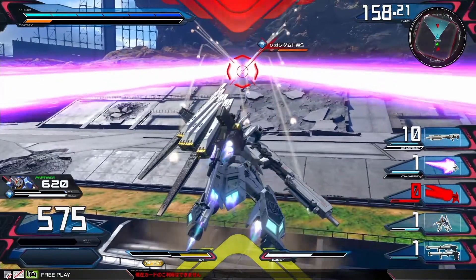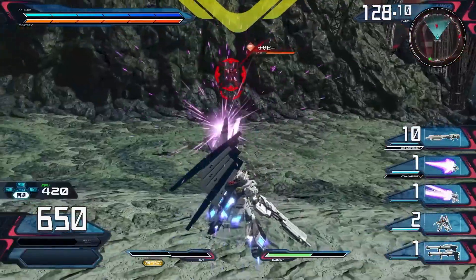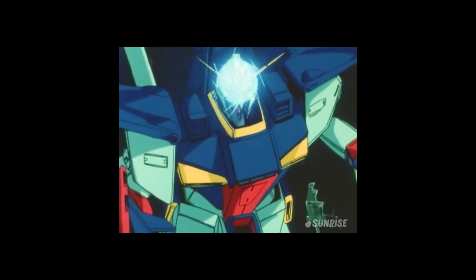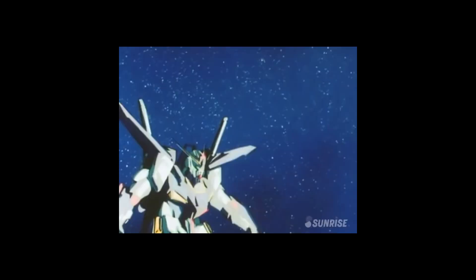In terms of defense, the new HWS is equally impressive. Its high mega shield is equipped with two mega particle cannons, which can fend off enemy attacks from any direction. The mega particle cannons are energy weapons that pack a punch. Although their firepower is comparable to the high mega cannons, they lack rapid fire capabilities because it takes time to fuel the condenser with energy.